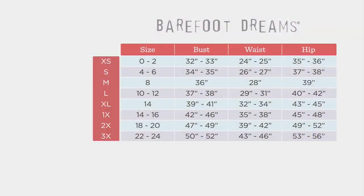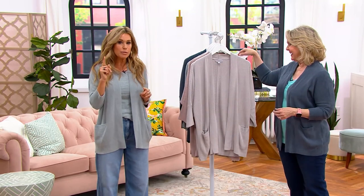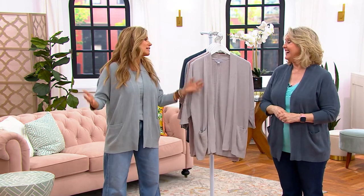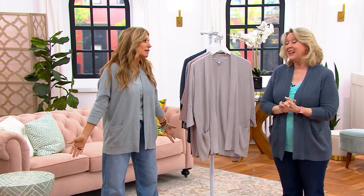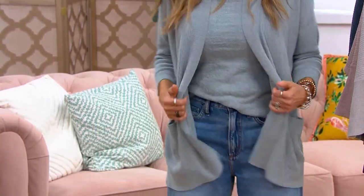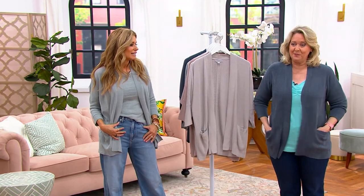Size-wise, we have extra small to 3X. This is a relaxed fit — it's a cardigan, so you want that comfort. Do check out our size chart, look at your bust size, then your dress size, and then one size over would be your Barefoot Dreams size. I'm wearing an extra small and I have some drape. I'm a medium here at QVC, a 10-12, and I have on the medium — I think it's actually plenty.